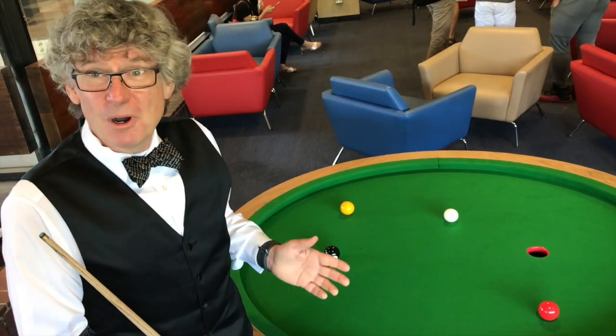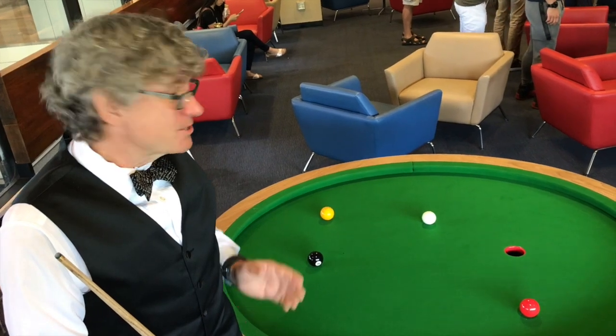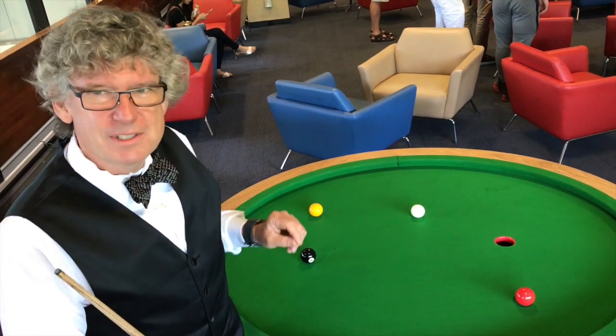The trajectory of any ball in pool, or billiards, or snooker, or any other of these games, has a direction, a force, and a spin. And the same thing is true on this game.